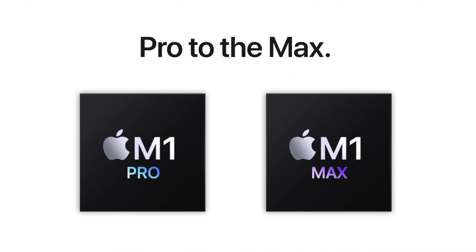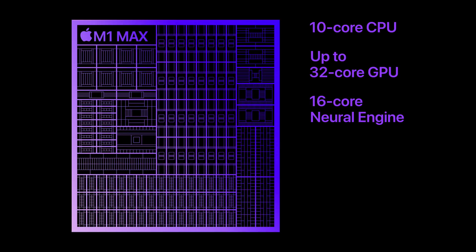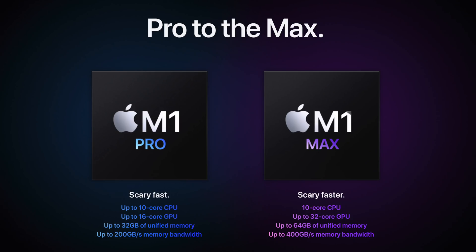First things first, let's talk about what's the same between these two chips. First off, we have the same up to 10-core CPU — this is the processor. GPU is different, we'll get to that in a second. Of those up to 10 cores, eight are performance cores and two are efficiency cores. More cores means your computer is going to be more efficient because the more cores you have, the more processes can be handled simultaneously. So two cores can handle two things at the same time, and ten cores can handle a lot more.